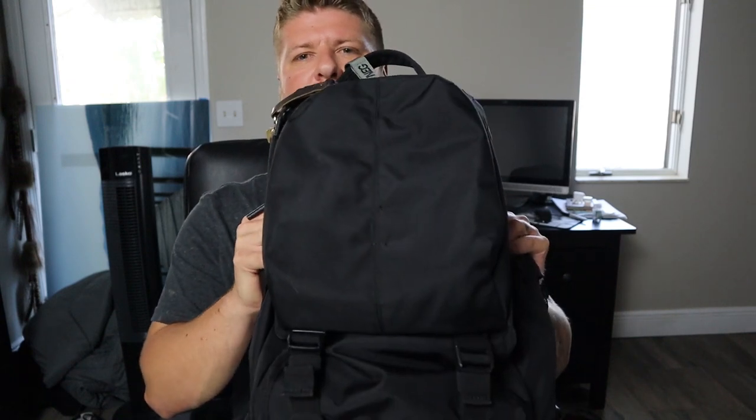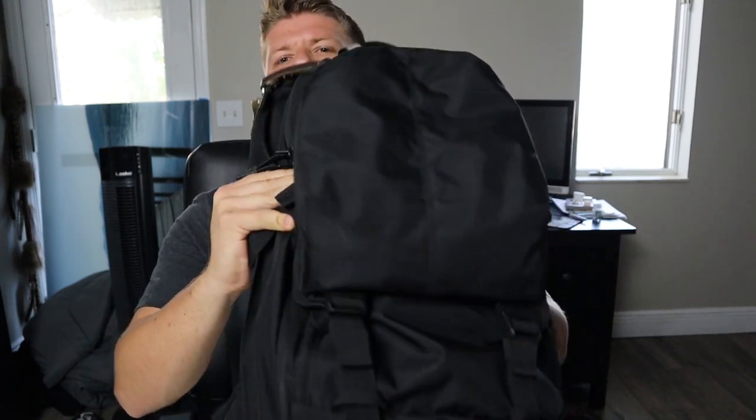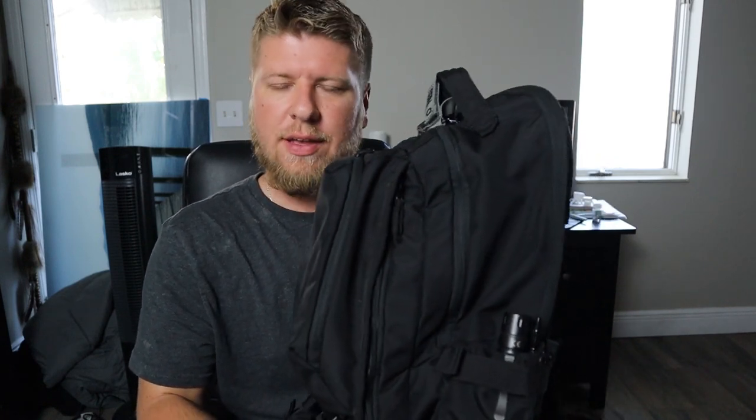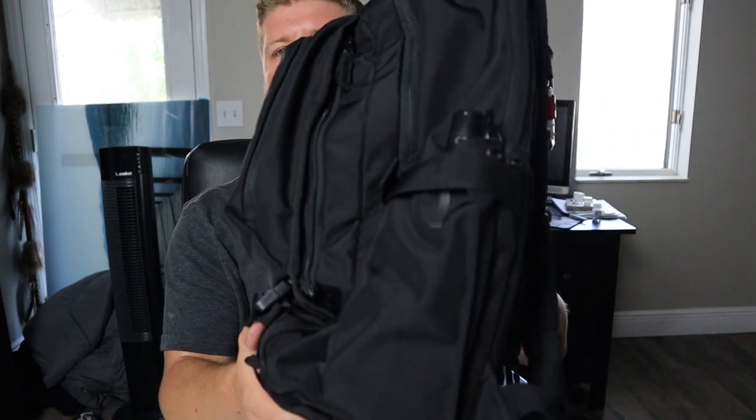This is the 5.11 LV18. I like this bag a lot. I've had it for a while and I have run through a ton of different bags — a lot of Vertx, North Face, Maxpedition, you name it, I've probably tried it. This system works for me as of now.